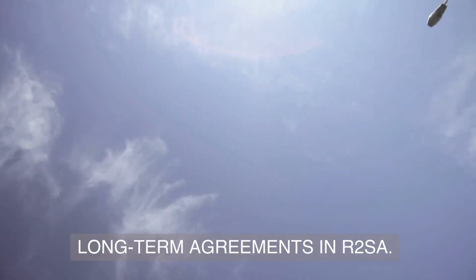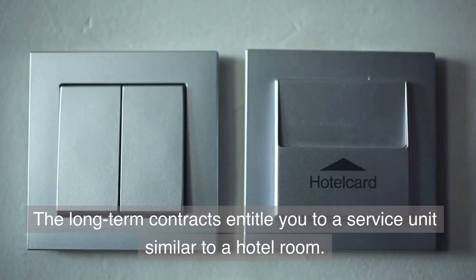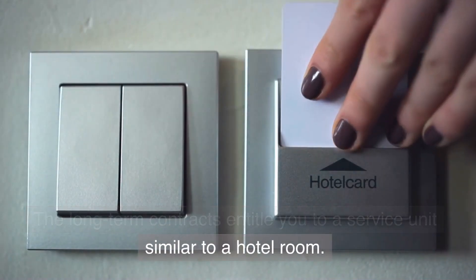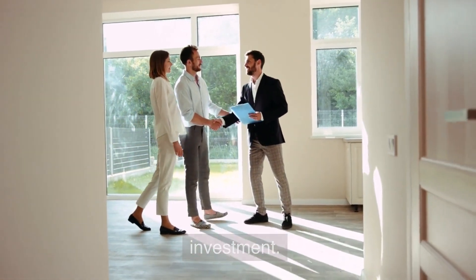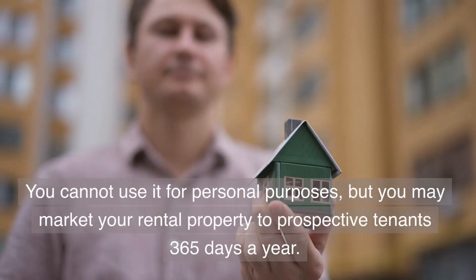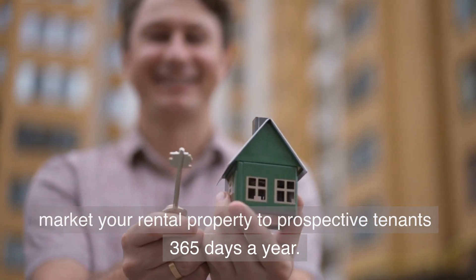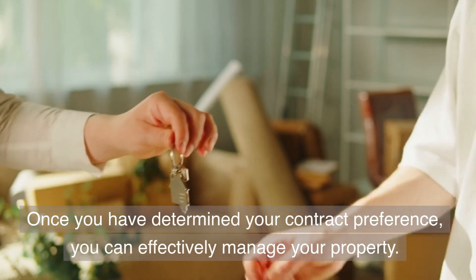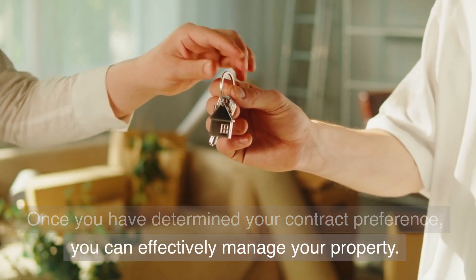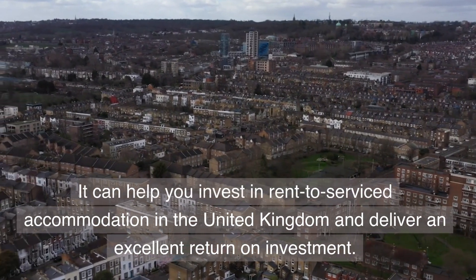Long-term agreements in R2SA entitle you to a service unit similar to a hotel room. You can commit to utilizing the property as an investment. You cannot use it for personal purposes, but you may market your rental property to prospective tenants 365 days a year. Once you have determined your contract preference, you can effectively manage your property and deliver an excellent return on investment.